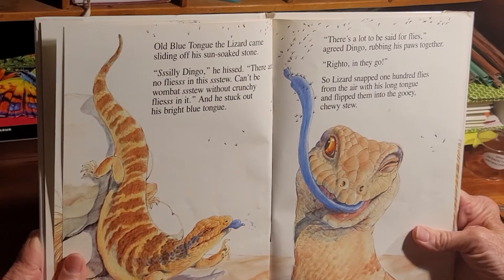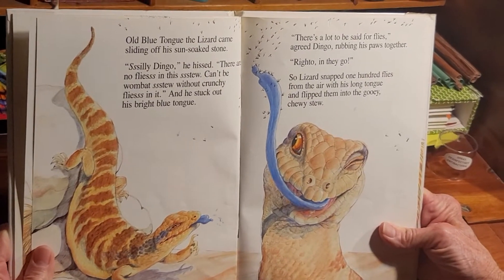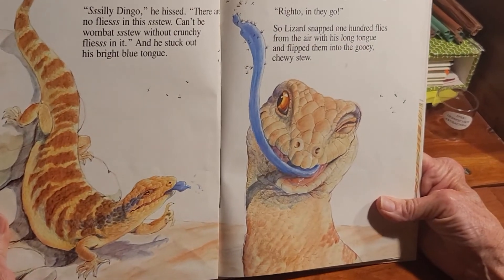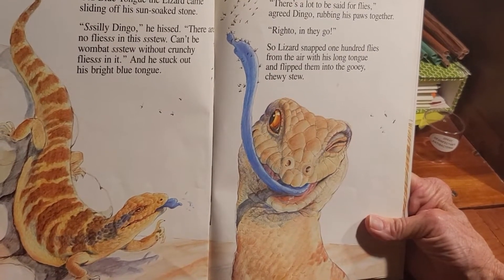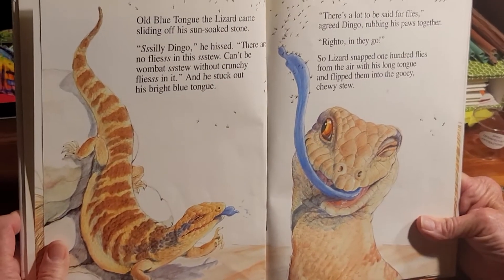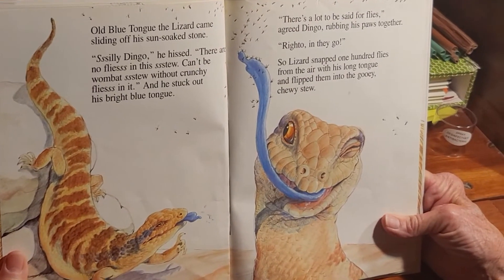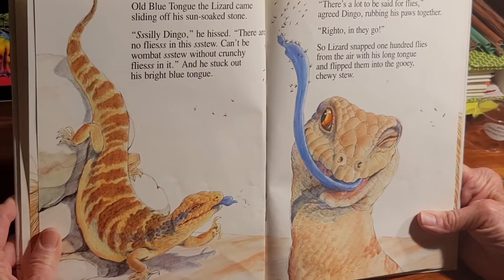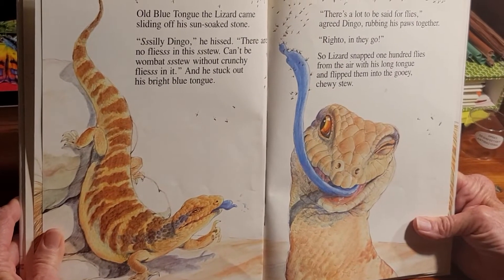Old Blue Tongue the Lizard came sliding off his sun-soaked stone. 'Silly dingo,' he hissed. 'There are no flies in this stew. Can't be wombat stew without crunchy flies in it.' He stuck out his bright blue tongue. 'There's a lot to say about flies,' agreed Dingo, rubbing his paws together. 'Right-o! In they go!' So Lizard snapped one hundred flies from the air with his long tongue and flipped them into the gooey chewy stew.